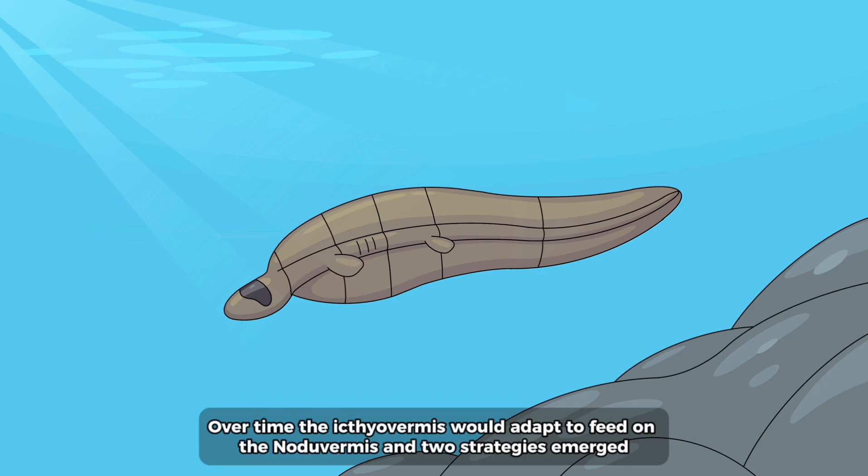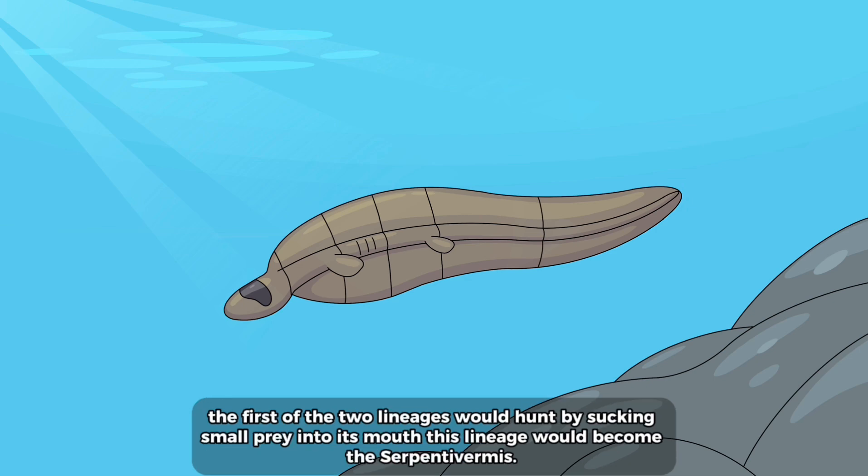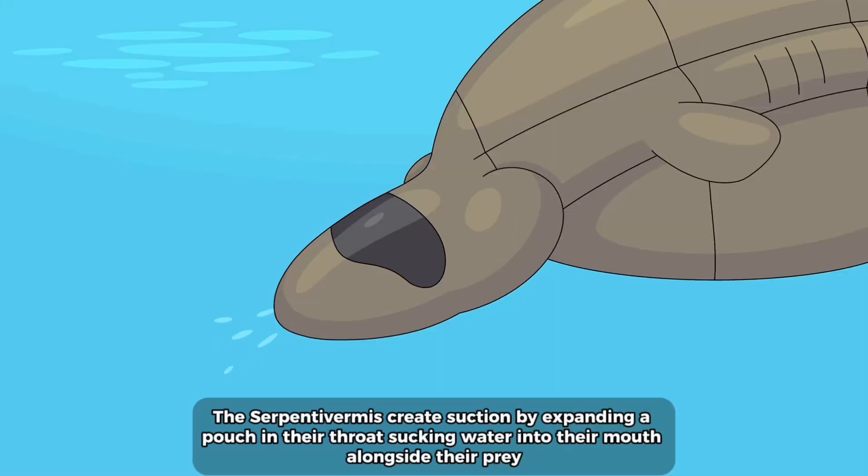Over time the ichthyophomus would adapt to feed on the no-do vermis and two strategies emerged. The first of the two lineages would hunt by sucking small prey into its mouth, becoming the serpentivomus. The serpentivomus create suction by expanding a pouch in their throat, sucking water into their mouth alongside their prey.